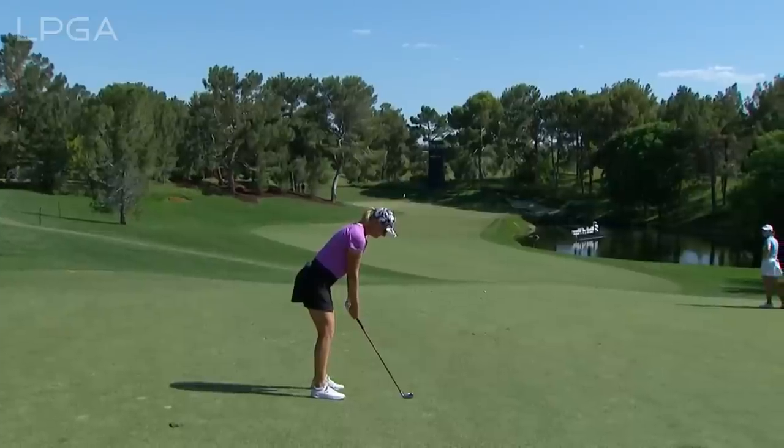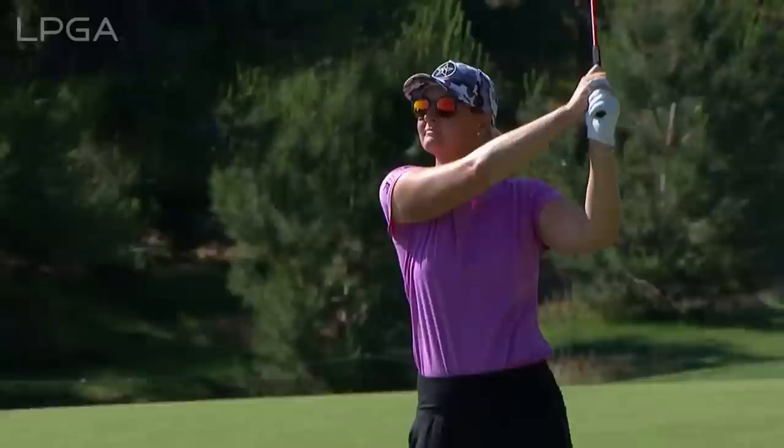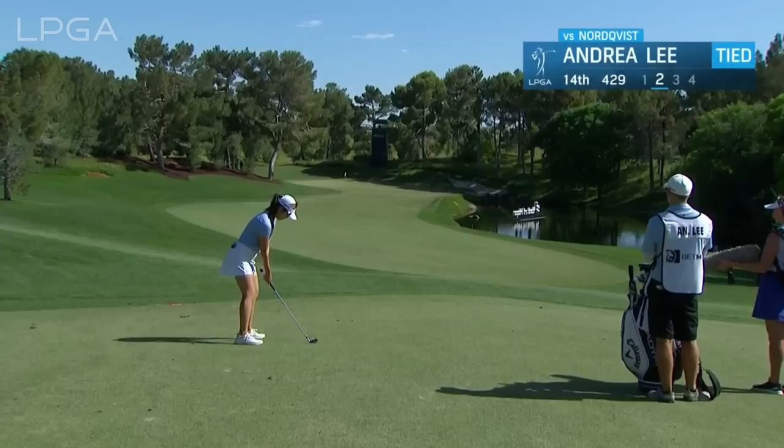First hole — because of the tree guarding the left side of this hole, and the hole location being on the left side today, it makes it a little tougher. That was a tremendous shot by Anna. It's a tough hole and a tough hole location. The only way to get it close to this hole location is to commit fully — and she must win this match, which is tied at the moment. That was a nine iron.